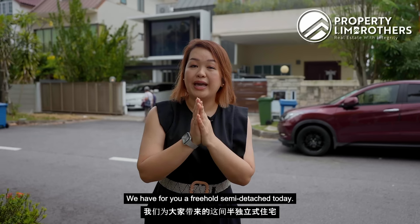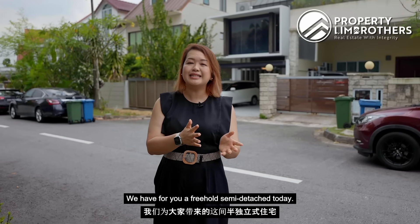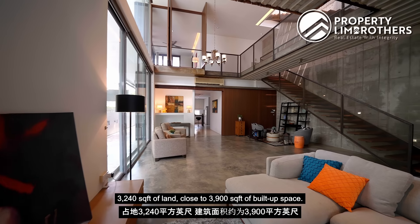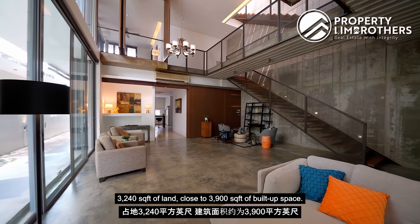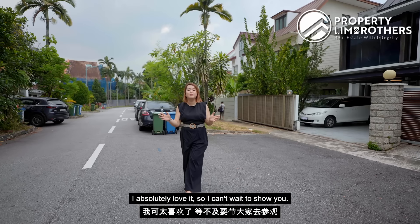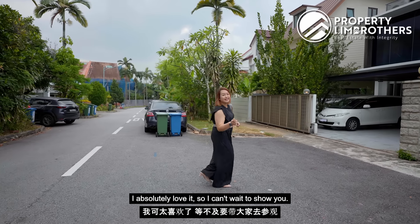We have for you a freehold semi-detached with 3,240 square feet of land and close to 3,900 square feet of built-up space. This house comes with an industrial touch to its design — I absolutely love it, so I can't wait to show you. Let's go!